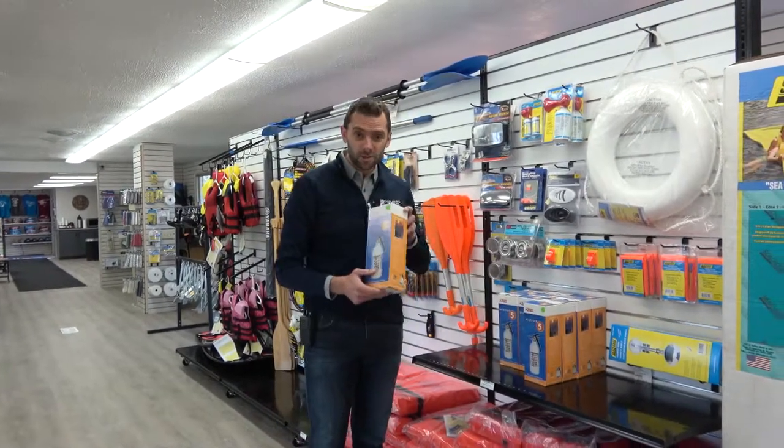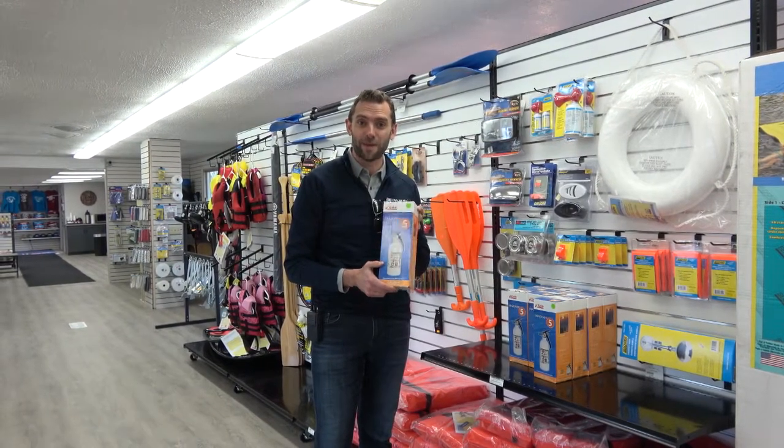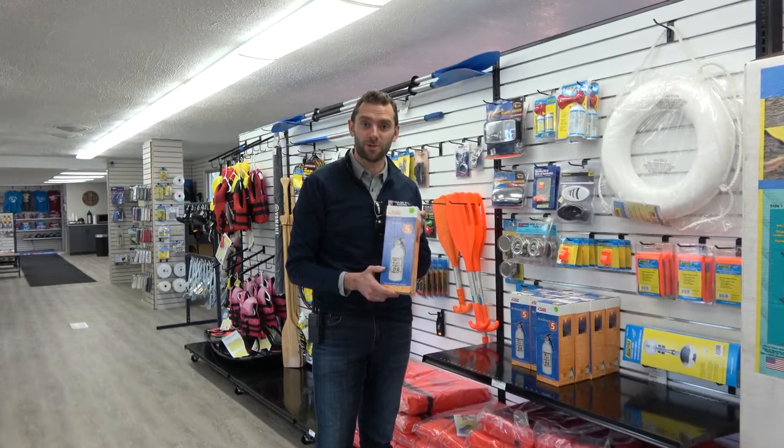A marine-grade fire extinguisher is really important if your engine catches on fire. You don't want to be on the water and not have one of these, so make sure you have a marine-grade fire extinguisher on your boat.